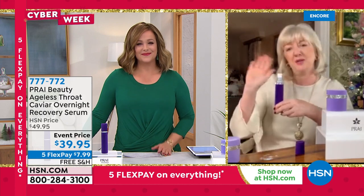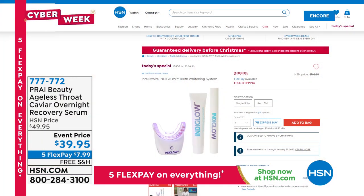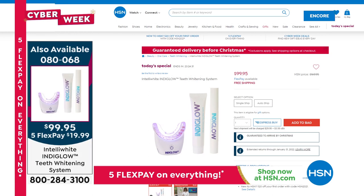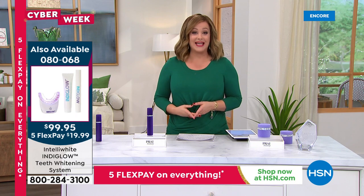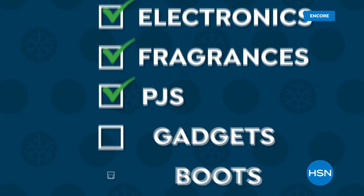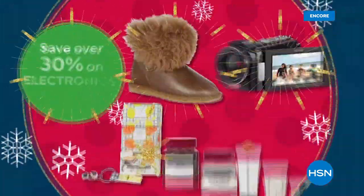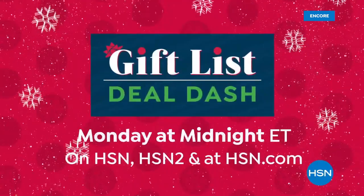Thank you Kathy Kangas. All Prai products are on HSN.com. By the way, if you missed our Today's Special — breakthrough patented whitening technology, 12 shades brighter, not even at the dental office, $20 free shipping for Christmas. Also: HSN's Gift List Deal Dash starts Monday at midnight — save over 30% on electronics, beauty, and fashion, and stuff stockings with gifts under $50.